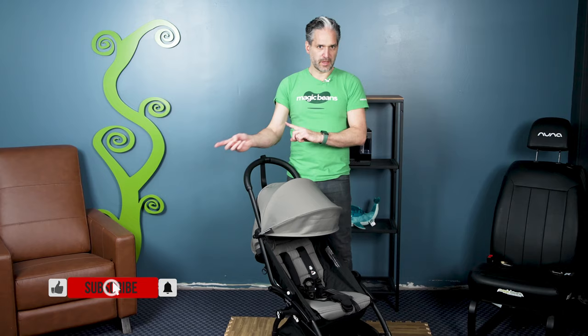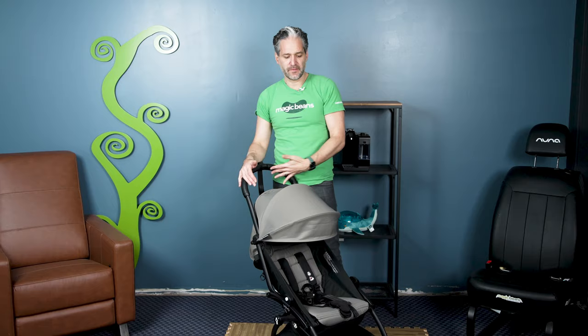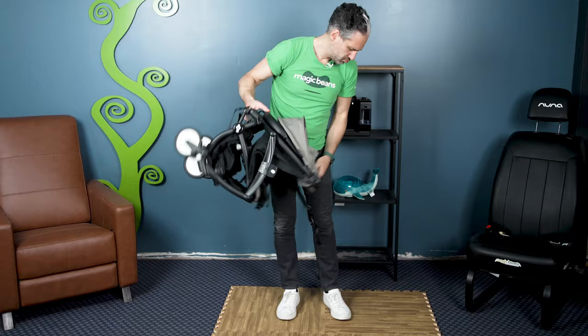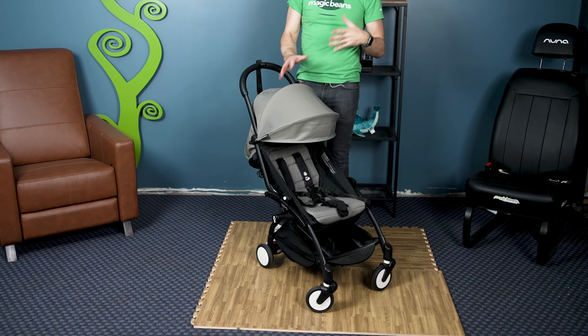Lightweight travel strollers — maybe you zoomed over to this section. All the links to full reviews are in the description below. The Baby Zen Yoyo is a super popular French-designed stroller, small enough to fit into the overhead compartment of an airplane. To fold it, just push the two handlebars under, reach below, and it folds right down — look how small that is. To open it back up, it opens just like a yo-yo. You can get this with a newborn pack, a bassinet, or an infant car seat to click in.